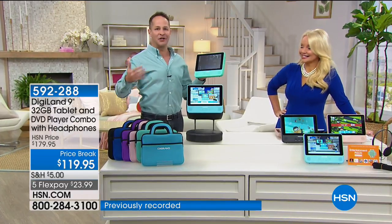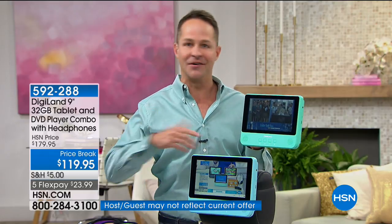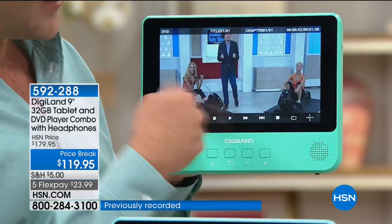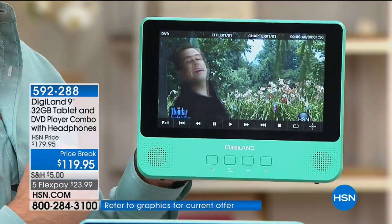It's the ultimate electronic hybrid. Think of a tablet with all the features you want — quad core, Android, the number one operating system in the world — with expandable memory all built in. And at the same time, believe it or not, it's a DVD player as well. What we're watching right now — we could be streaming this from the internet, but we're not.